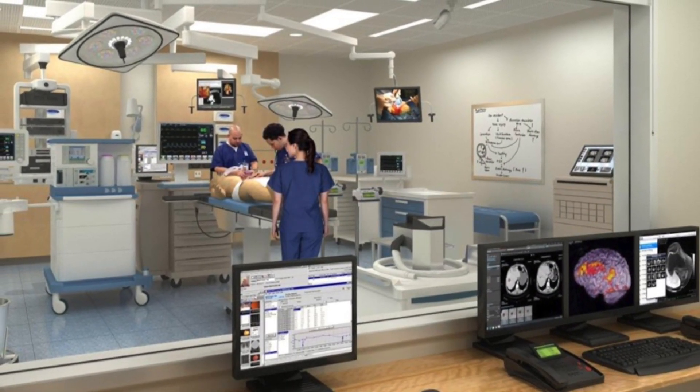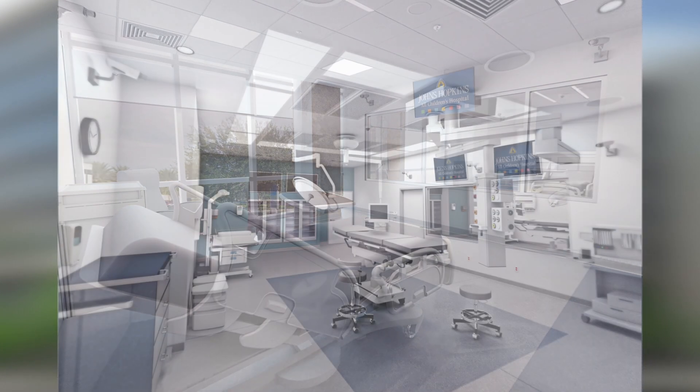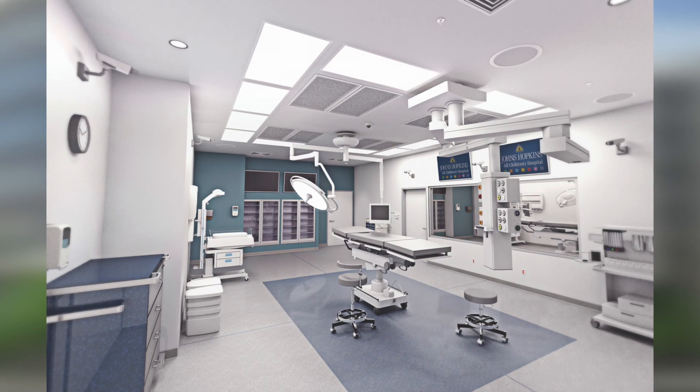This space is state-of-the-art. It's the largest pediatric-focused simulation center in the state of Florida. It has mock-ups of every patient room, ORs, ERs, ICU rooms, even elevators, so that we can train and prepare our staff appropriately for what they need to do in the hospital.